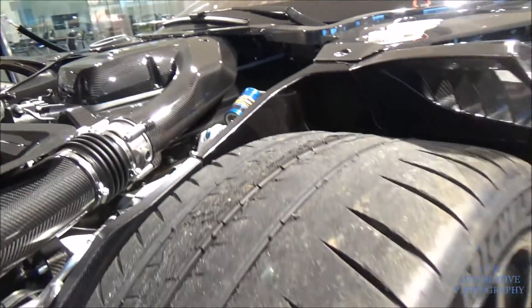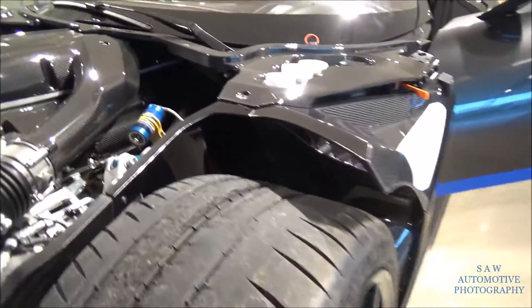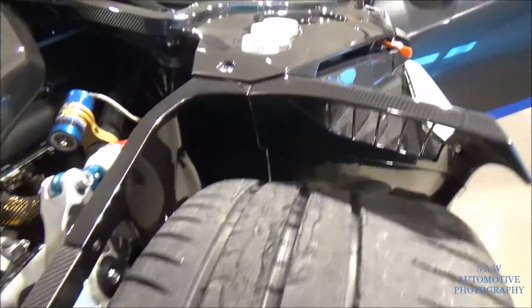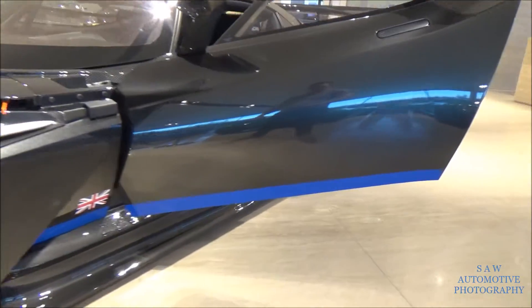Carbon everywhere — the whole thing here is carbon. It looks amazing, doesn't it? I love how when you open the bonnet the whole car is exposed — the whole wheel is exposed. You can literally see everything: suspension and everything. It's an amazing piece of machinery. There's some more blue, along with a British flag.